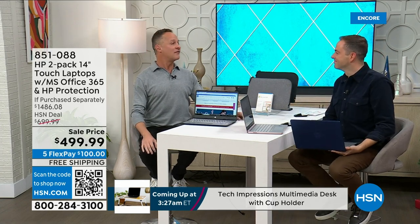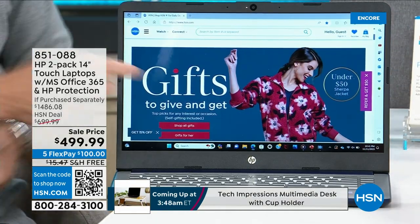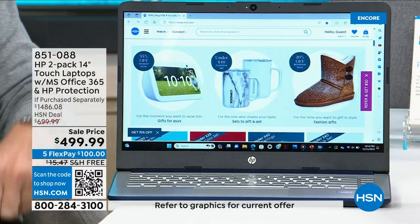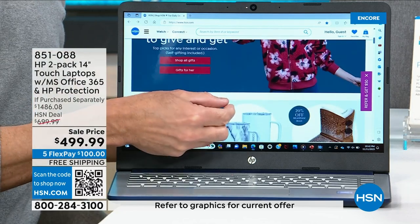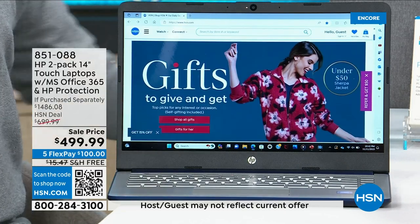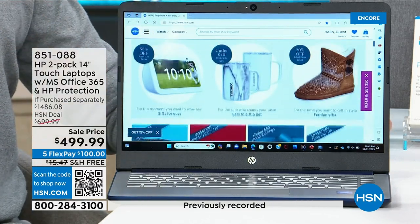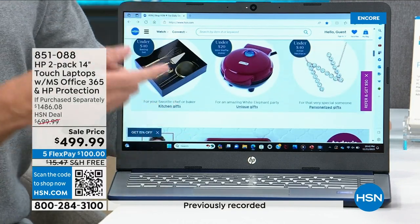We at HP are the number one selling brand at HSN, and we work very hard to bring absolutely irresistible offers. Here's what we've never done before: we've done a two-pack of computers, but we've never done a two-pack of touchscreen computers. The biggest innovation in technology in probably the past decade — it's changed our phones, our tablets, and our computers — is touch screen.